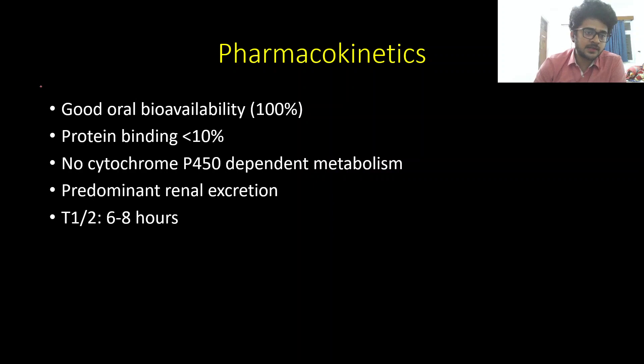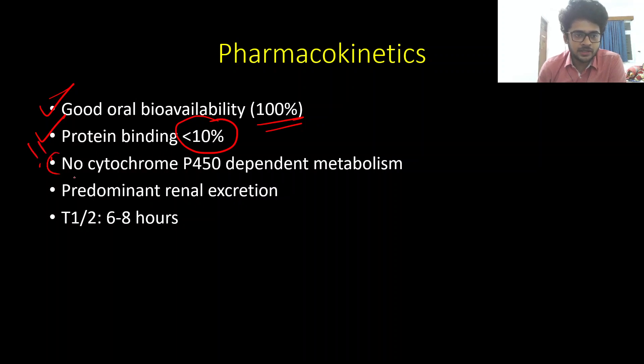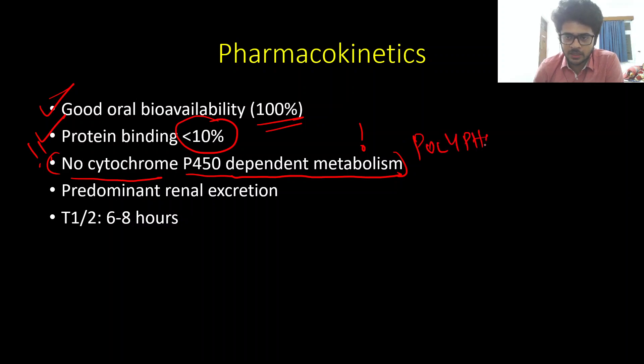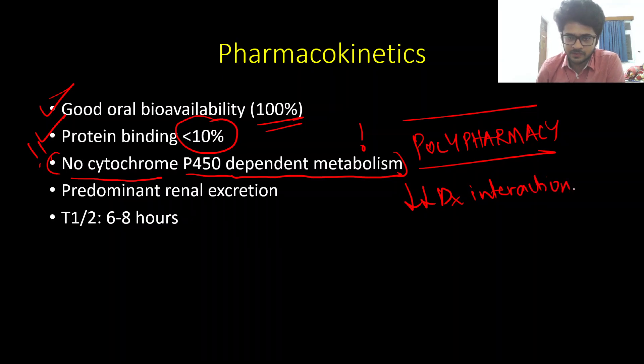Now coming to pharmacokinetics. Levetiracetam has an excellent oral bioavailability of 100%, very low protein binding of less than 10%, and very importantly, there is no cytochrome P450-dependent metabolism. This places levetiracetam in a unique situation — when starting a drug for a seizure patient who is on polypharmacy, such as ATT for CNS TB or any other multiple medications, levetiracetam has very few drug interactions because it is not metabolized by the P450 system.